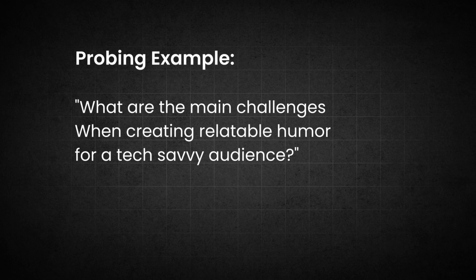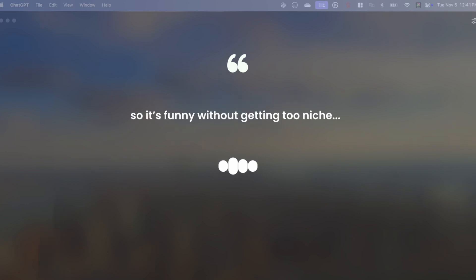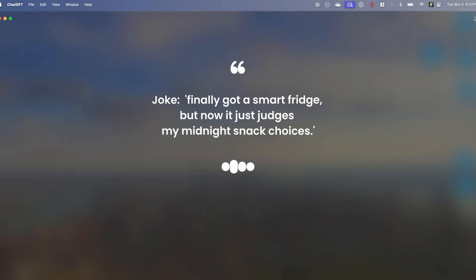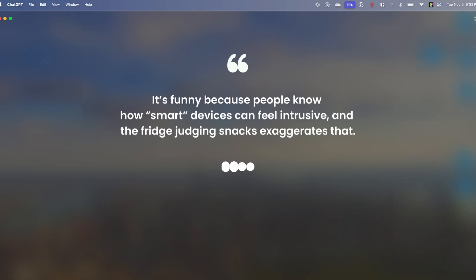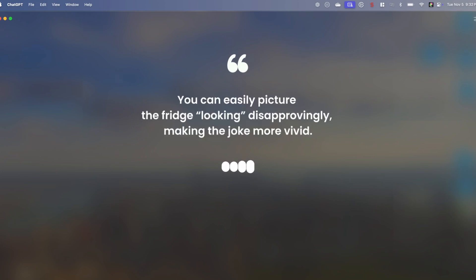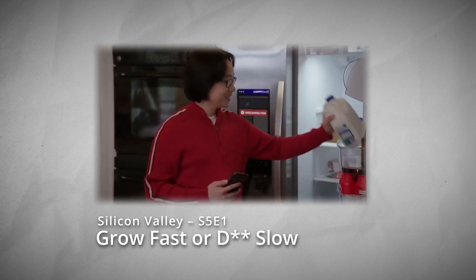Use probing questions to uncover underlying reasons or mechanisms — for example: 'What are the main challenges when creating relatable humor for a tech-savvy audience?' Request examples and case studies for practical insights: 'Can you provide an example of a successful tech-related joke and explain what makes it effective?' ChatGPT provided: 'I finally got a smart fridge, but now it just judges my midnight snack choices.' It works because of relatable tech frustration, personification giving the fridge human-like judgment, and visual humor — you can easily picture the fridge looking disapprovingly.